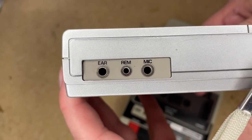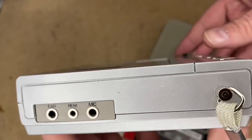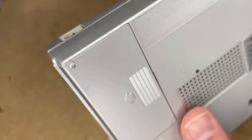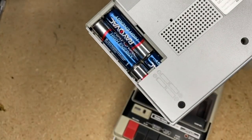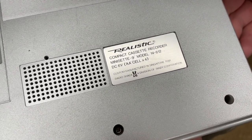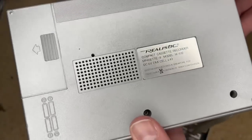On the side we've got an earphone jack, which is pretty indicative that it is a mono output. We've got a remote switch as well as a microphone input. With that remote switch we might actually be able to use this as a tape drive too — I'm not 100% sure on that. On the back there's an input for power, and it takes four double-A batteries. It's plastic on the back. You can see: compact cassette recorder, MiniSet-9, model 14-812.